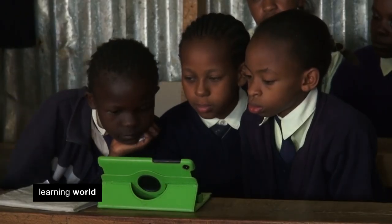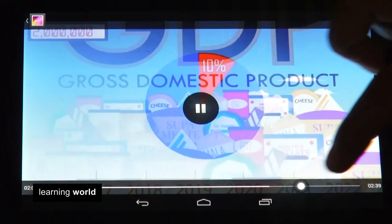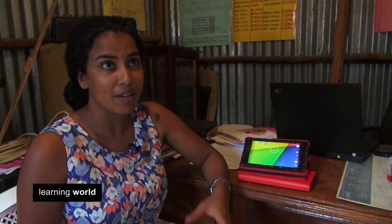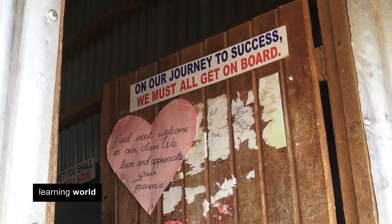Rather than loading it up as a textbook and PDF, they had animations, videos, and a constant striving to make that learning process fun, interesting, and engaging for the students.